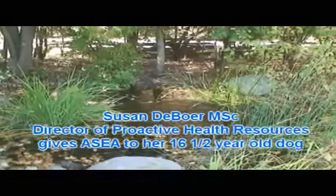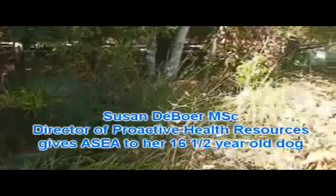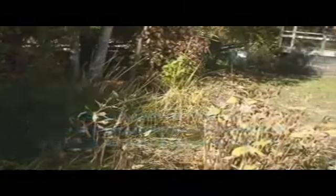Here we are at the beautiful University of Guelph Arboretum. It's actually considered to be a national treasure in Canada, with so many rare trees and gardens.